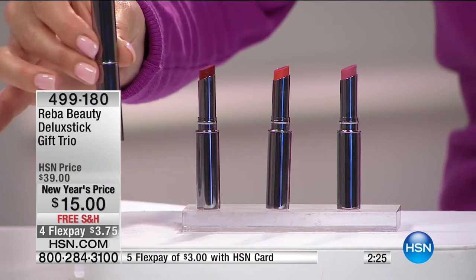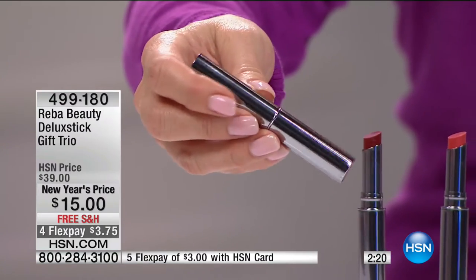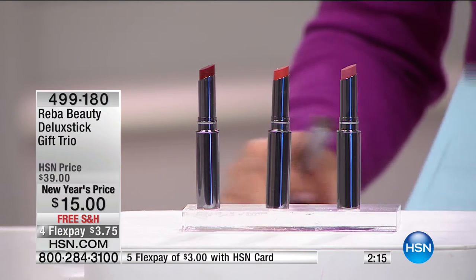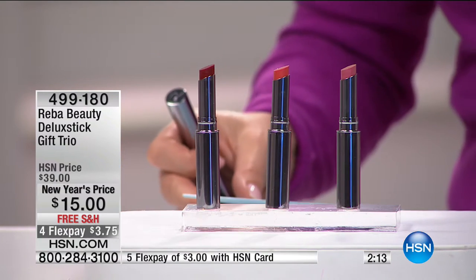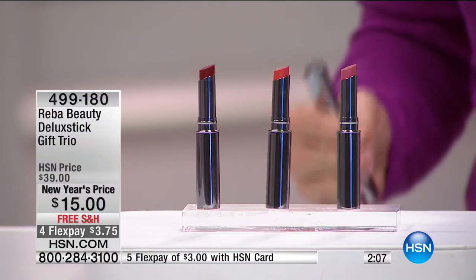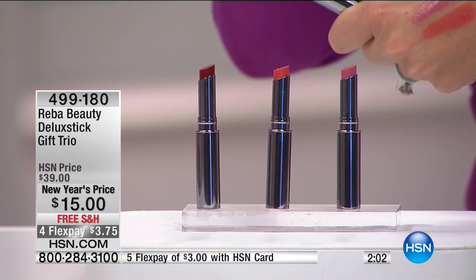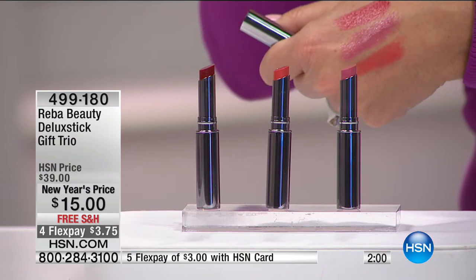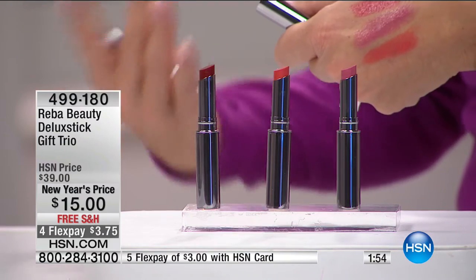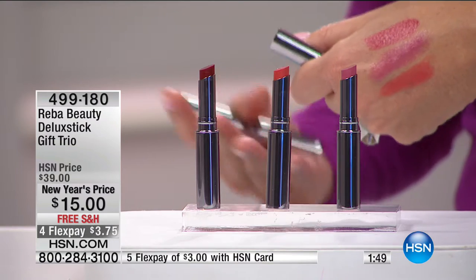The packaging is sleek — a cylinder-style tube with a stainless or platinum look. Inside is a formula that is so creamy and hydrating. That's the difference: it's a hybrid lipstick slash lip gloss, offering the moisture and sheen of a lip gloss with the rich pigment of a lipstick.